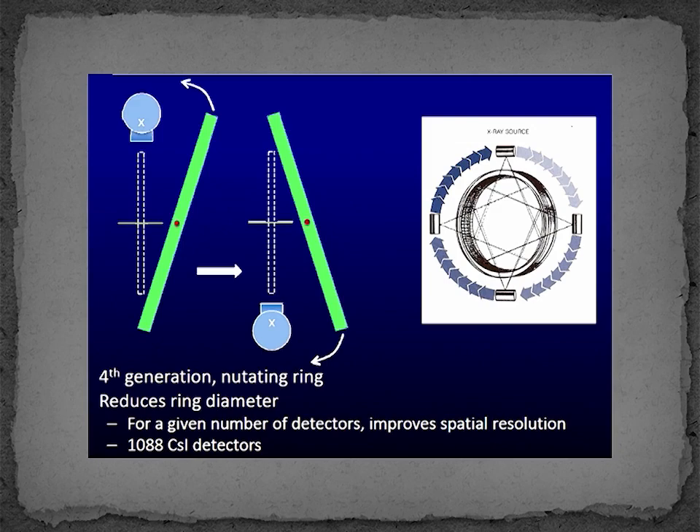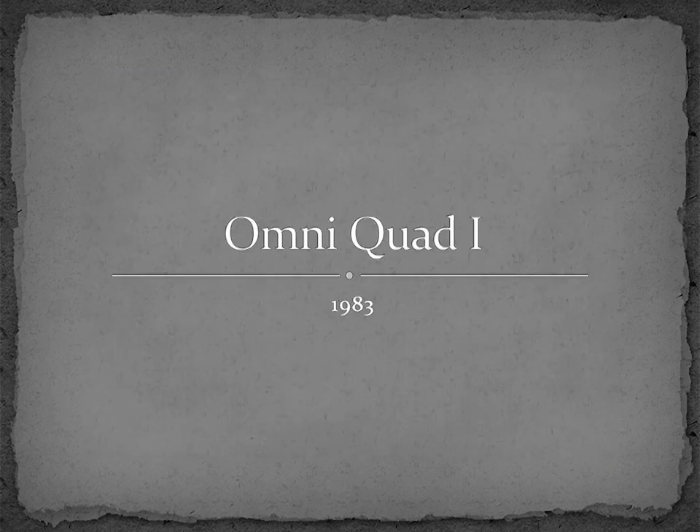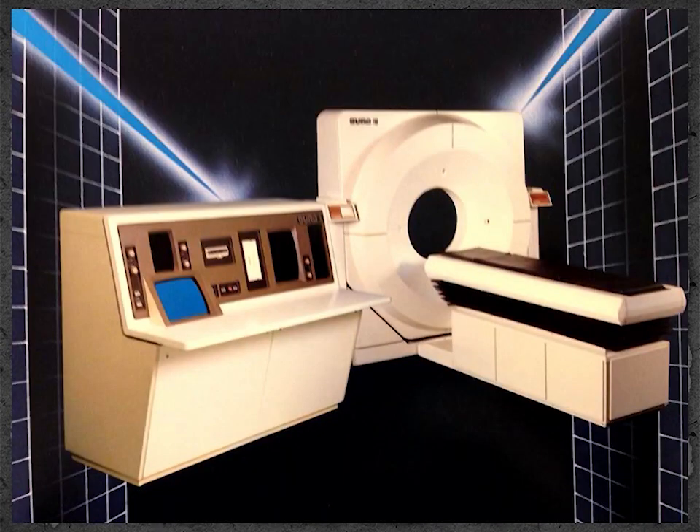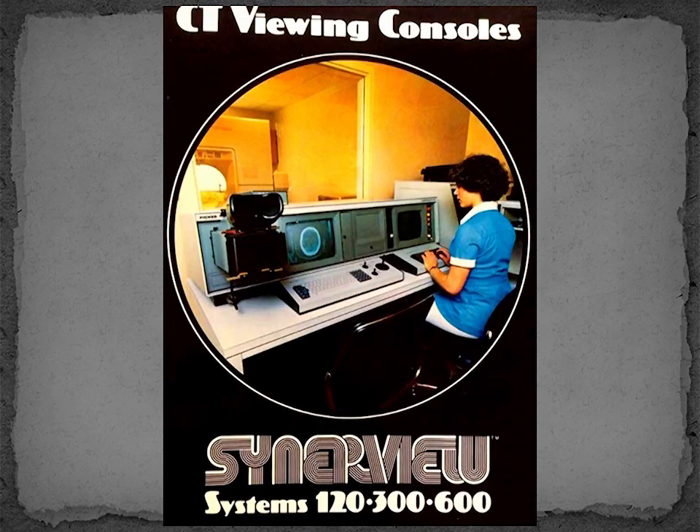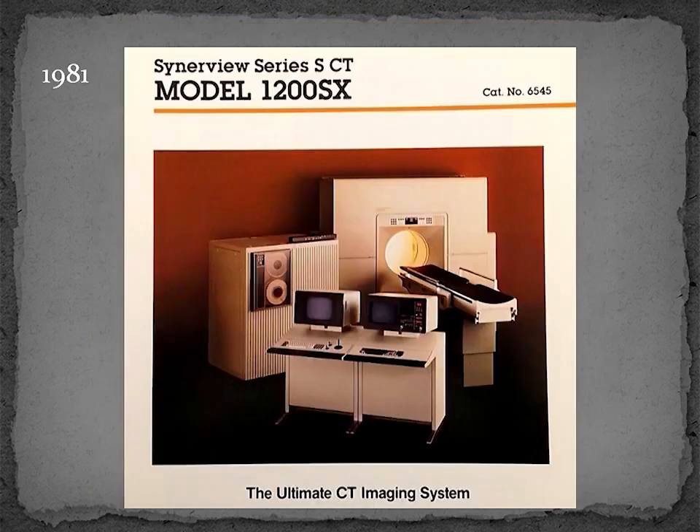The EMI-77 scanner had a very interesting geometry in which the gantry ring rotated in and out of the plane — this was called a nutating geometry. Many other manufacturers developed CT systems; at one point, there were 23 different manufacturers of CT scanners. As a 1981 brochure claims, manufacturers had arrived at the ultimate CT imaging system. In fact, during the mid-1980s, people considered CT to be a mature and rather uninteresting technology, and it was predicted that magnetic resonance imaging was going to replace CT and perform all future cross-sectional imaging.